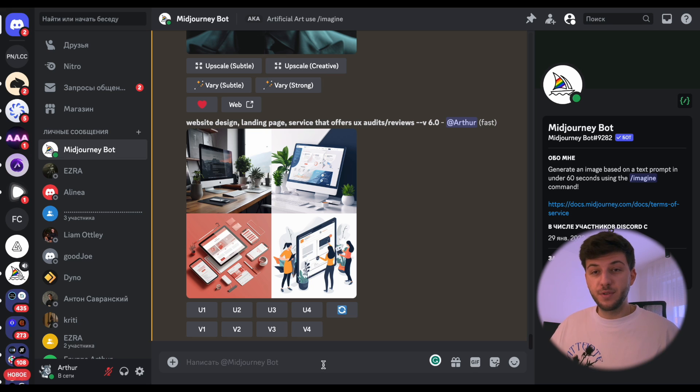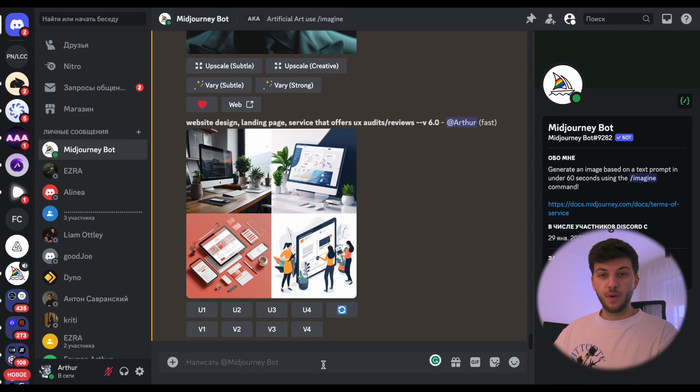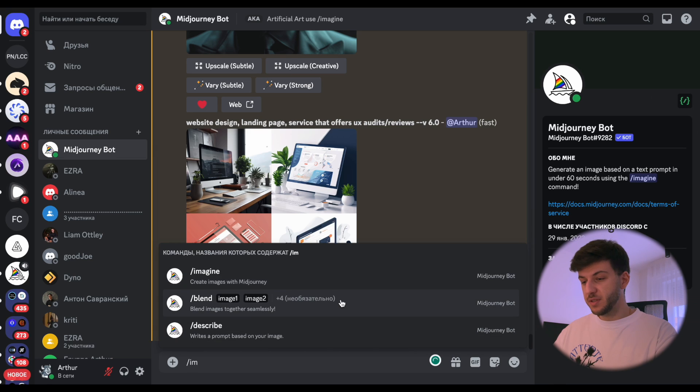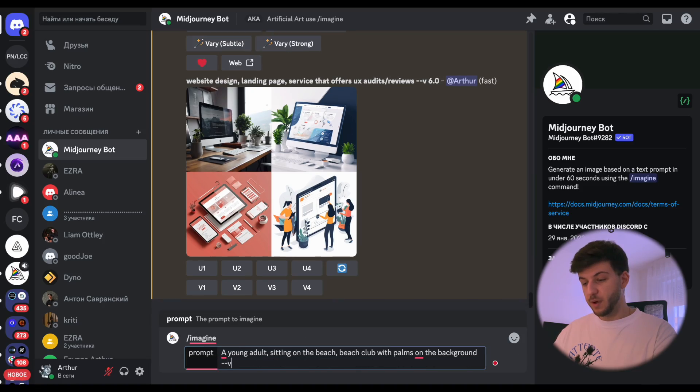The first prompt is to see how humans look in the new version. I'll go to Discord and write imagine with a prompt: a young adult sitting on the beach, beach club with palms in the background. To specify the new version, I'll just add version 6 to my prompt.